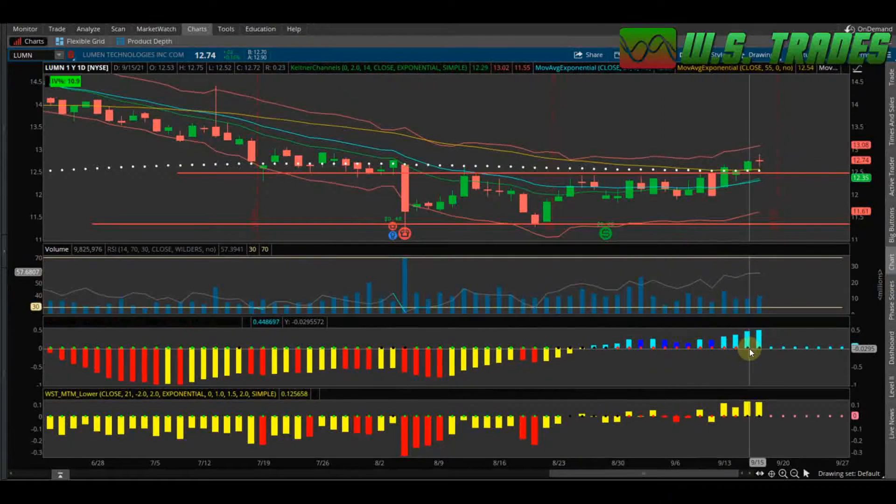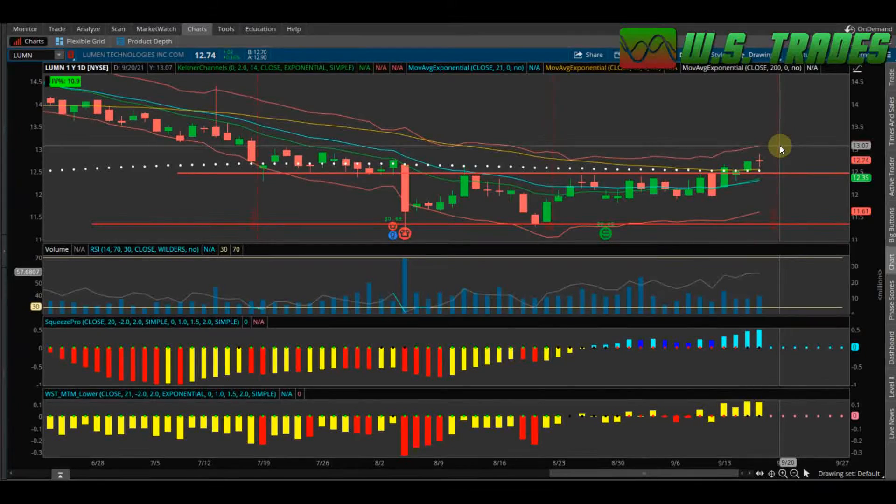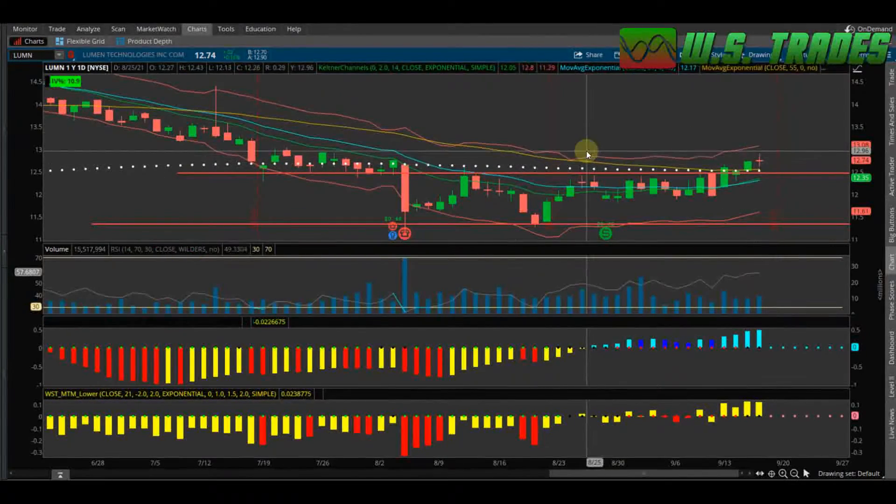On the TTM squeeze histogram, we're in a regular squeeze, now going to a low compression squeeze, which means that the Bollinger Bands are trying to move outside of the Keltner Channel. This thing could be setting up for a nice pop to the upside — probably going to be taking a position in this tomorrow.